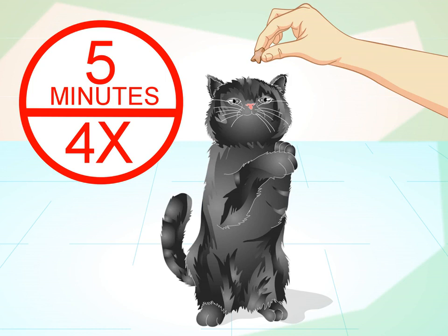Keep training sessions short. Cats don't concentrate for more than five to ten minutes at a time, so four sessions that are five minutes long are better than one 20-minute session a day.